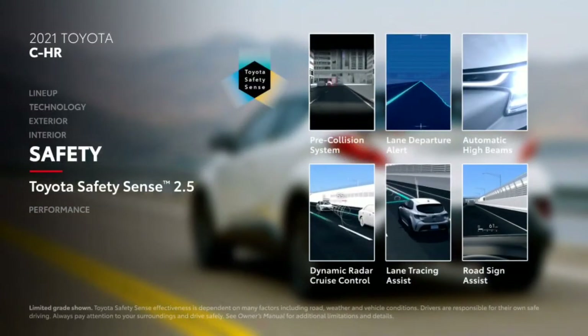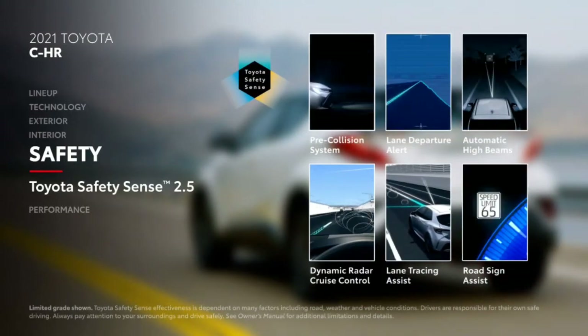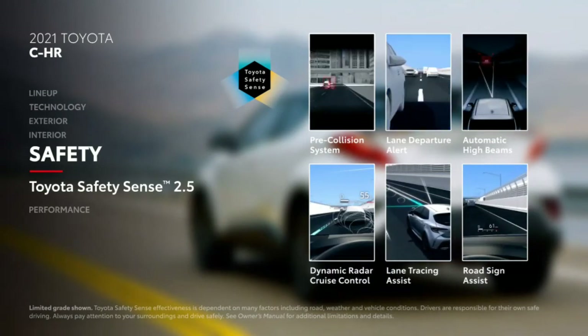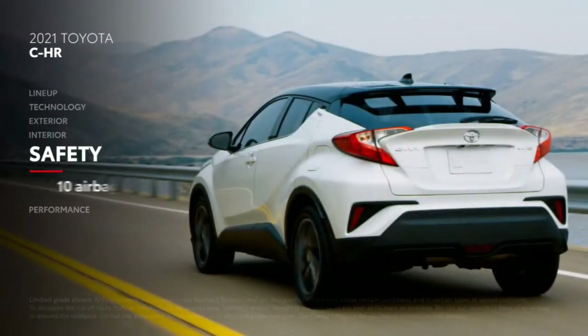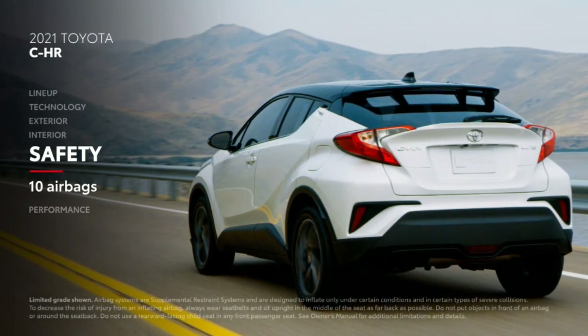A robust suite of safety features makes C-HR an excellent choice for the daily commute or a long road trip. Toyota Safety Sense 2.5 is standard, offering advanced features like dynamic radar cruise control and road sign assist. Plus, every C-HR is equipped with 10 airbags throughout its cabin.